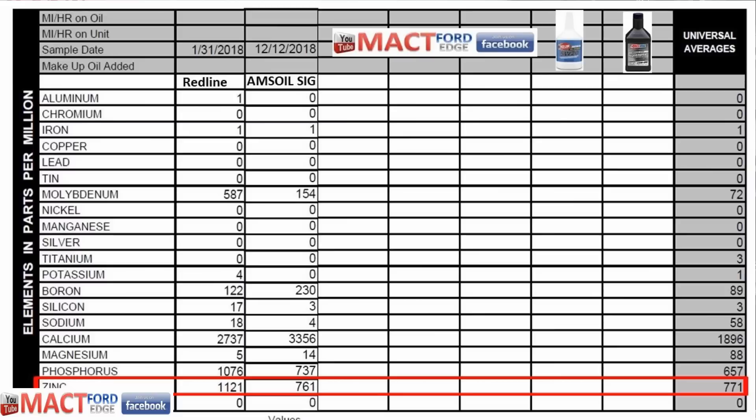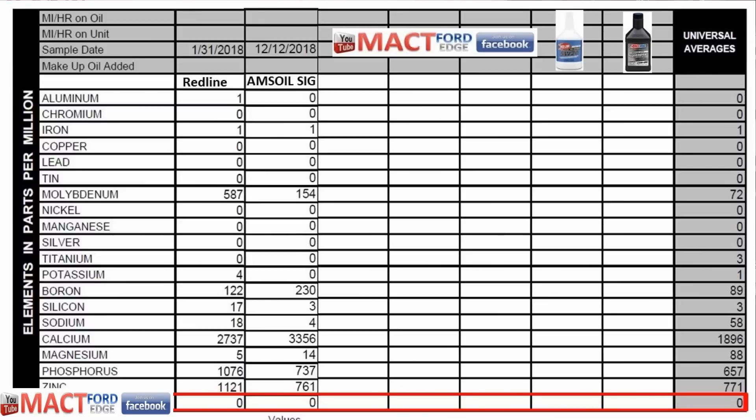Phosphorus is another major additive: Red Line ups the ante at 1,076 ppm versus Amsoil's 737 ppm; universal average is 657 ppm. Zinc is also a key anti-wear additive, though it can cause catalytic converter issues: Red Line is at 1,121 ppm, Amsoil at 761 ppm. The universal average is 771 ppm, so Amsoil actually dropped below par on zinc. Barium is zero across the board for all oils, matching universal averages.